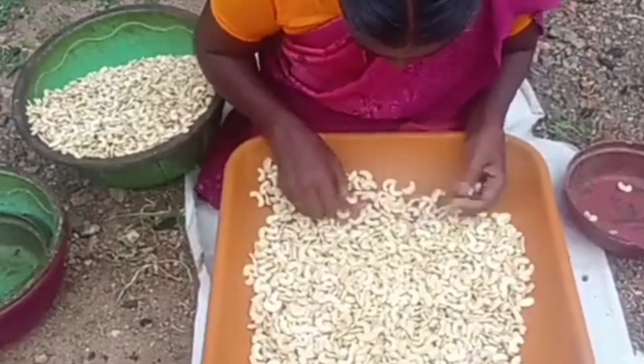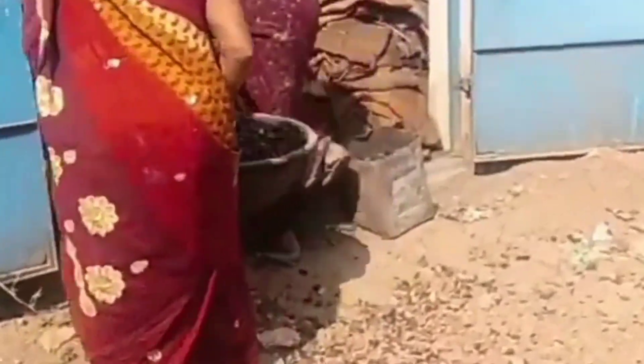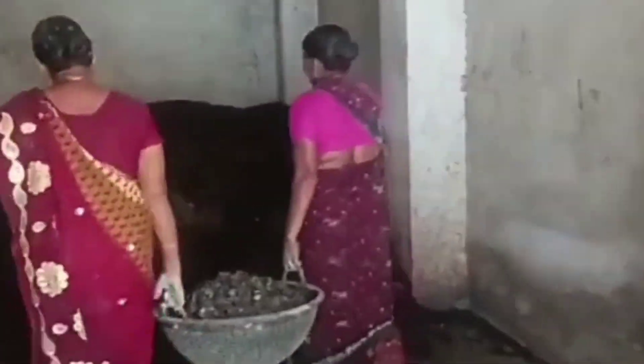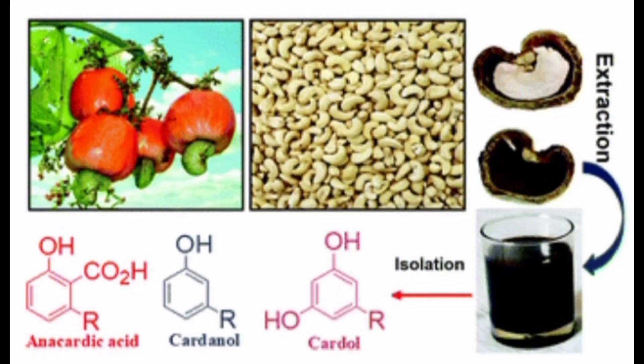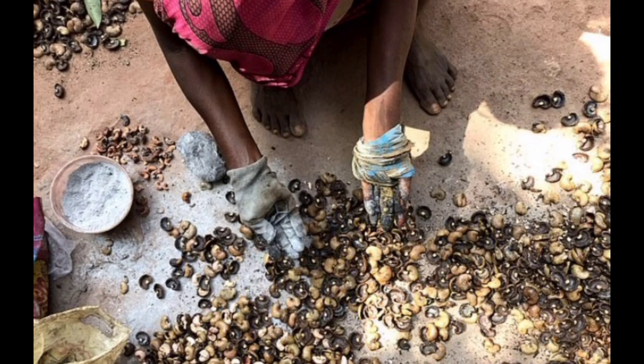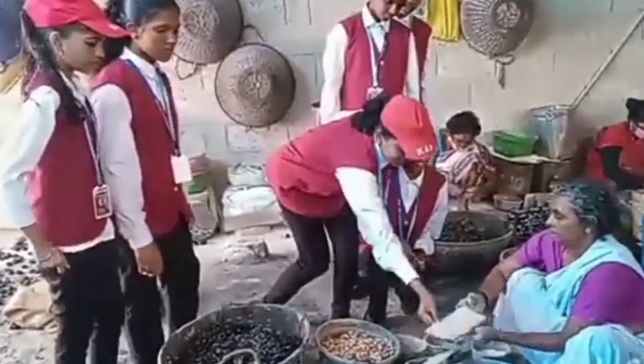Cashewnut shells are agro-wastes produced from cashewnut processing factories and contain about 30 to 35% of oil called Cashewnut Shell Liquid, CNSL. CNSL is a mixture of cardanol, cardol and anacardic acid. Another chemical, urushiol, a toxin present in the shell, causes allergic skin reactions.